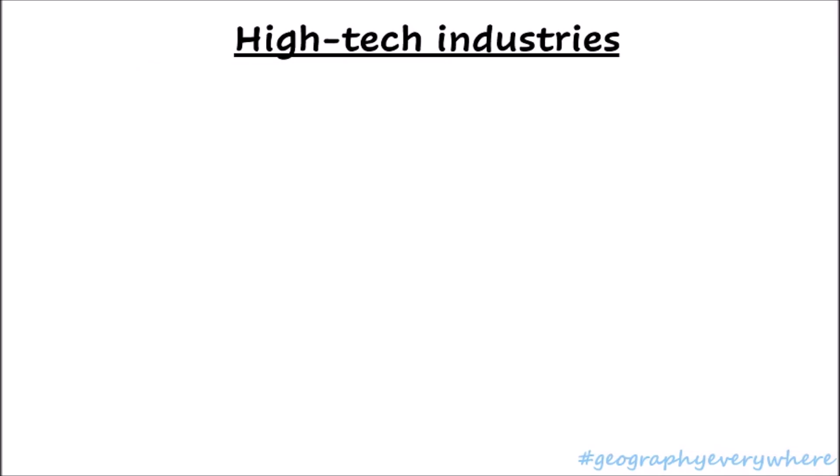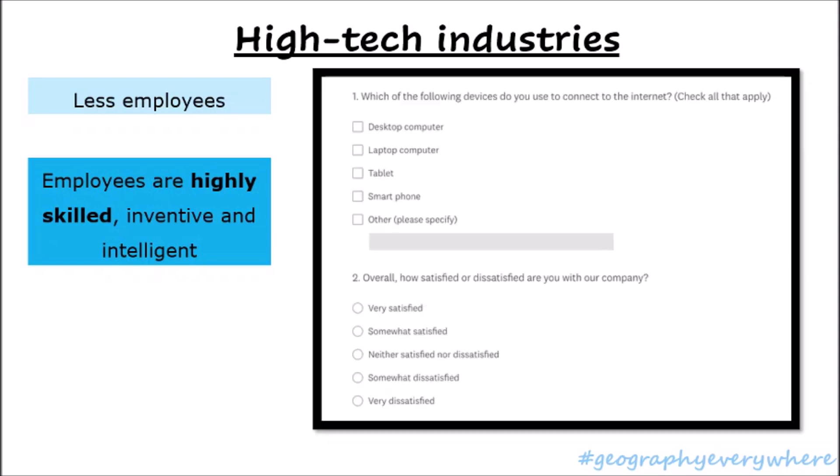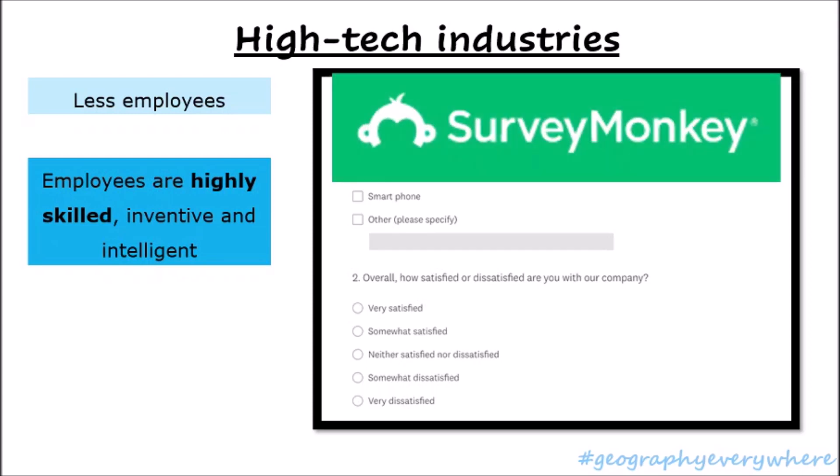What do we know about high-tech industries? We know that high-tech industries usually employ fewer employees and have many machines to do their jobs. So the employees need to be very highly skilled — inventive and intelligent as well. I'm sure you've all seen a questionnaire like this one online. You might have heard of Survey Monkey. Survey Monkey is an online survey service, and every single day around three million people complete a survey on it. It is used all over the world by companies or people doing research.